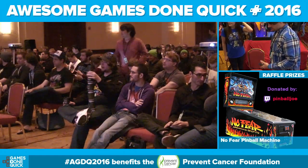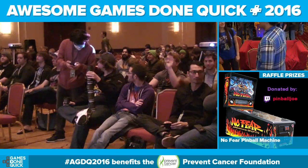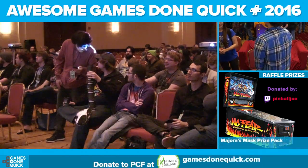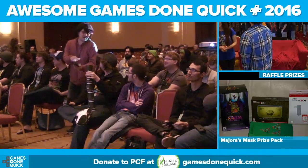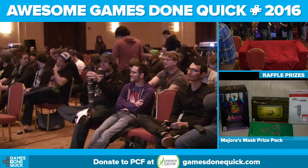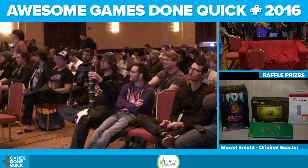Remember we have some pretty big taskbar incentives that we need met by the end of Shovel Knight. That means pull out your wallets, pull out your money, throw it at the screen, pick it back up and then just use PayPal or something. Go ahead. We really want to see these incentives met.